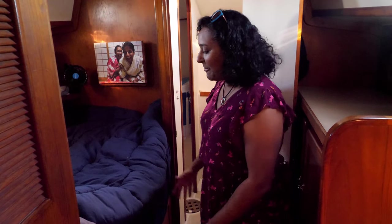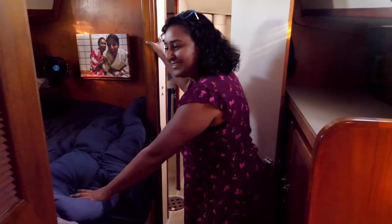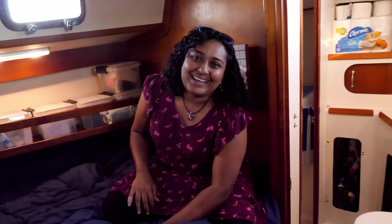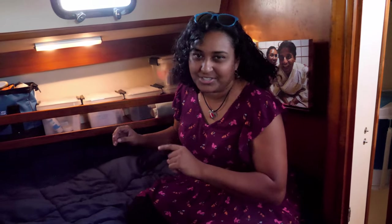The only negative thing is that I can't really get into it — I need a little assistance. But I made it, and I have had enough short jokes, so keep that to yourself.